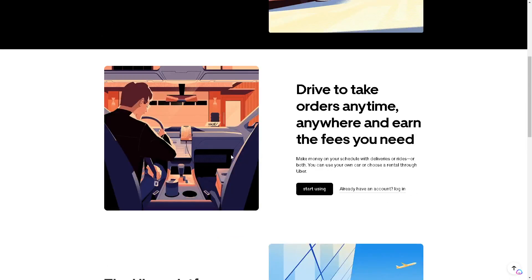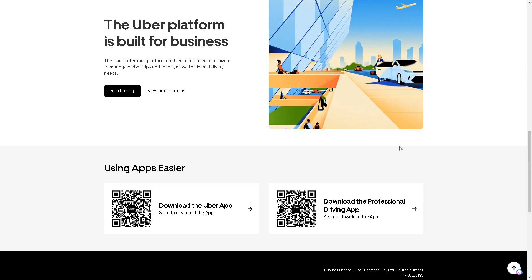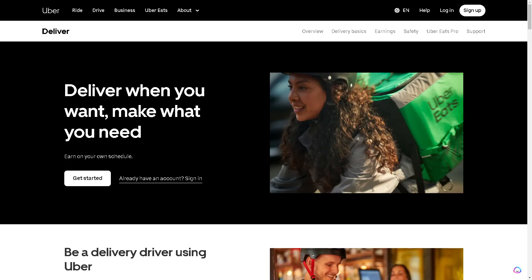Let's explore how to become an Uber Eats driver. Deliver when you want and make what you need. You can earn on your own schedule. To get started, if you already have an Uber account, log in using your credentials or just sign up. This is a perfect time to sign up if you want to become an Uber Eats driver.